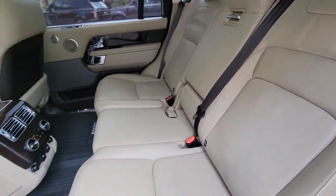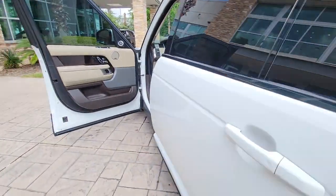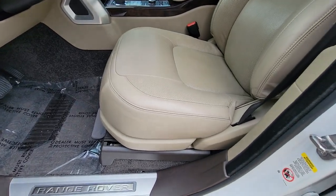Feel the thrill of superior luxury and capability in this masterfully created Range Rover. Treat yourself to a test drive today. Our staff will toss you the keys and give you an outstanding customer experience.